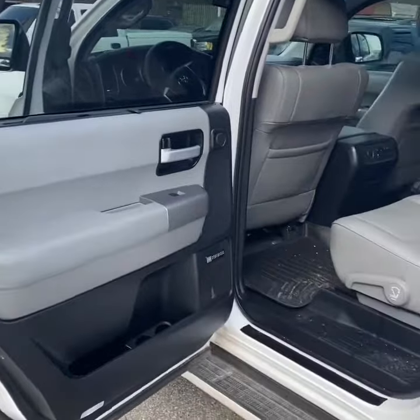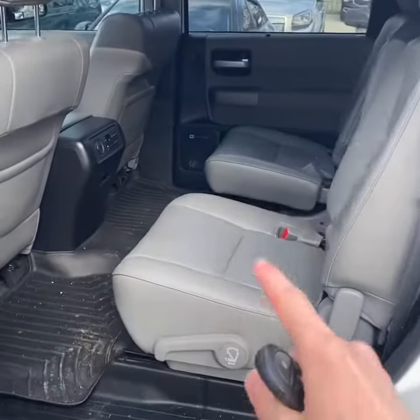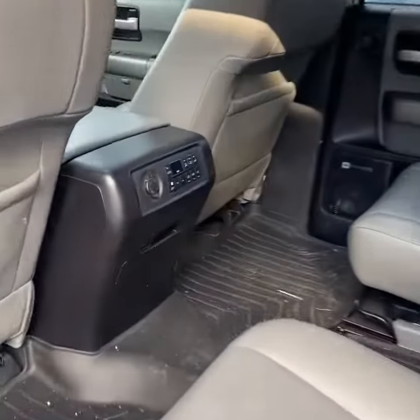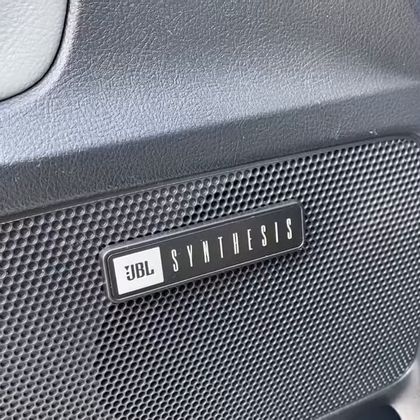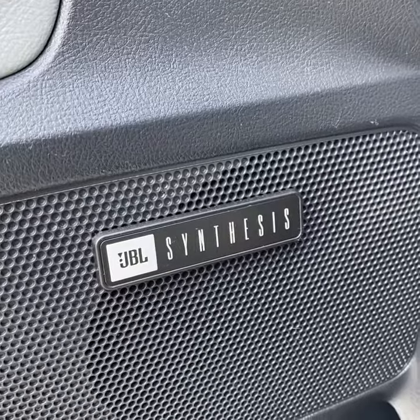It's finished in a gray and black two-tone interior with leather, and it does have captain chairs. Rear passengers also have climate control and integrated sun shades. It also features a JBL premium surround sound system.